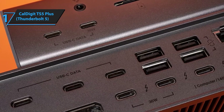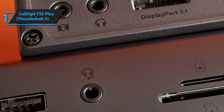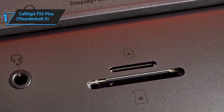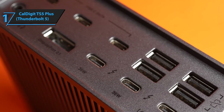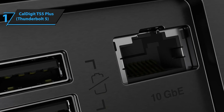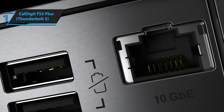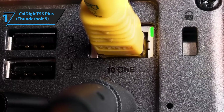The engineering here is simply exceptional. If you're a creative professional, developer, or power user who demands the absolute best performance and reliability, this is the docking station to get. Yes, it's expensive, but when you consider that this single device can replace multiple adapters, hubs, and cables while providing better performance than any of them individually, the value proposition starts to make sense. This isn't just a docking station — it's a complete desktop transformation that'll change how you think about mobile computing.